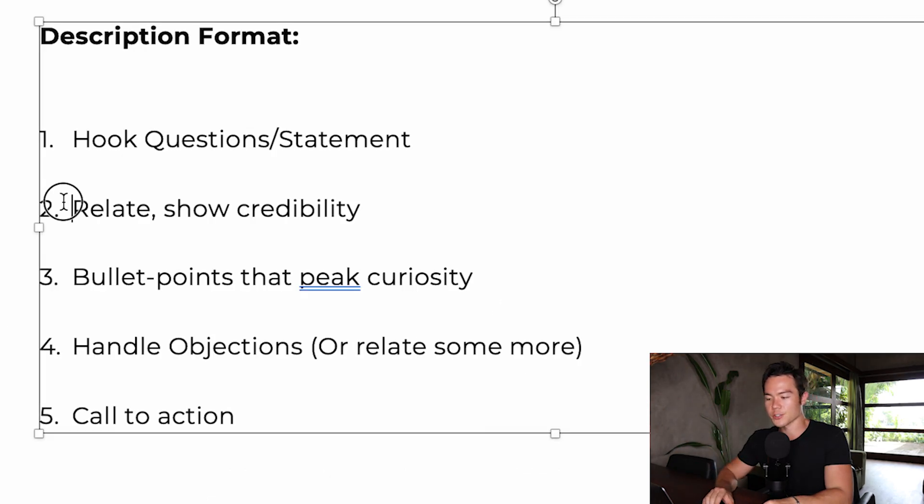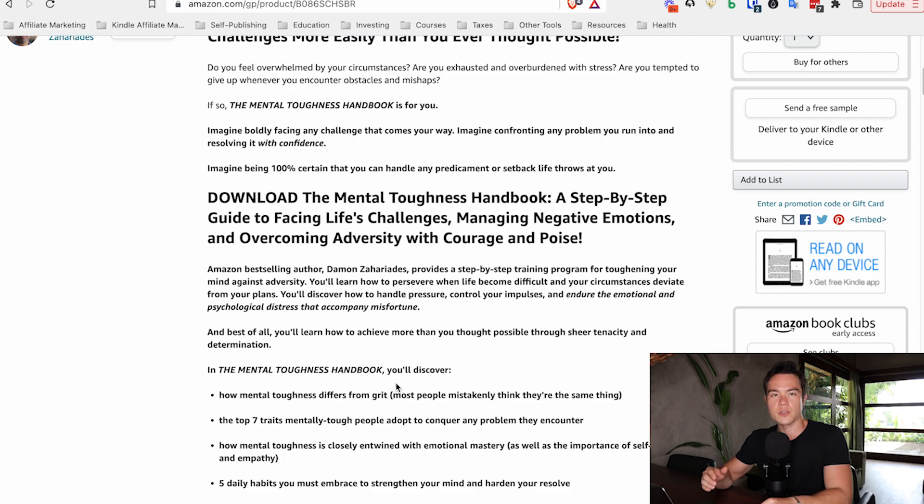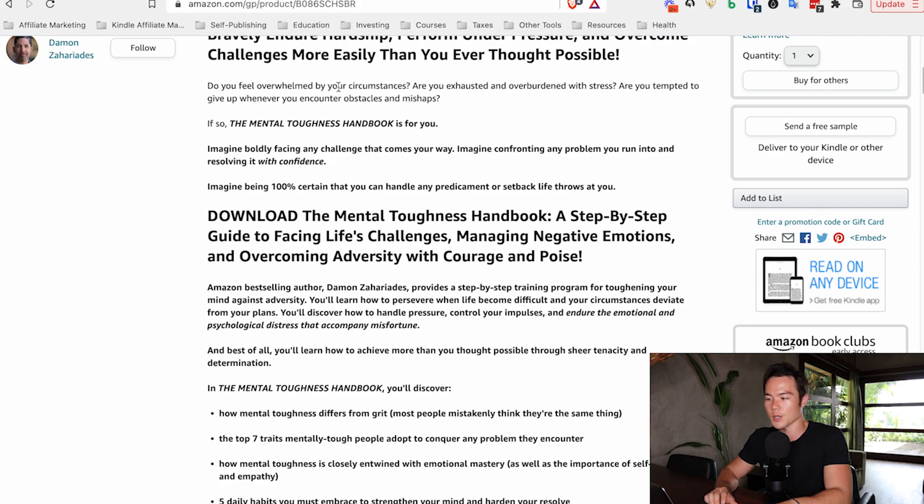The second part is to relate and show credibility. Once you get people hooked, you need to relate to your audience — show them that you know what you're talking about, that you have some credibility, or say something that relates to them to show you understand their problems. In this book it says: 'Do you feel overwhelmed by your circumstances? Are you exhausted and overburdened with stress? Are you tempted to give up whenever you encounter obstacles?' If you understand your audience, all these questions should be 'yes' questions — your audience is saying yes, that is exactly what I'm feeling right now.